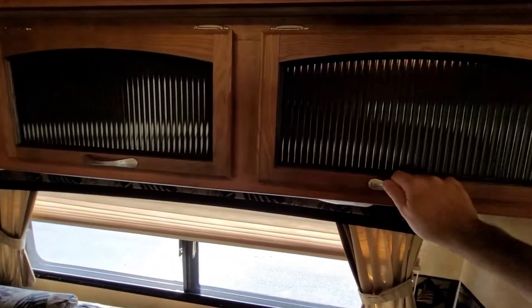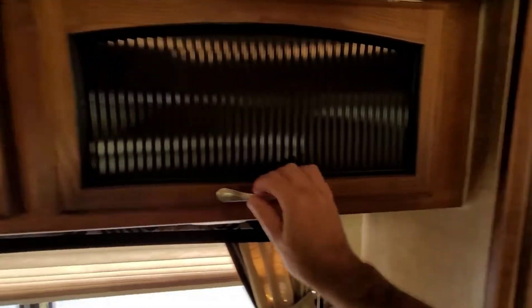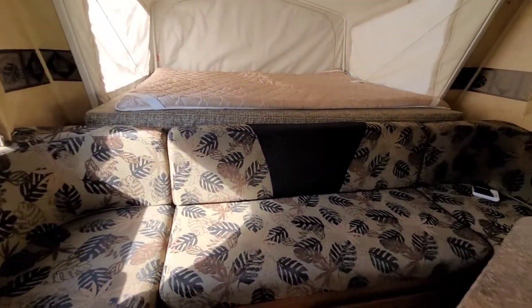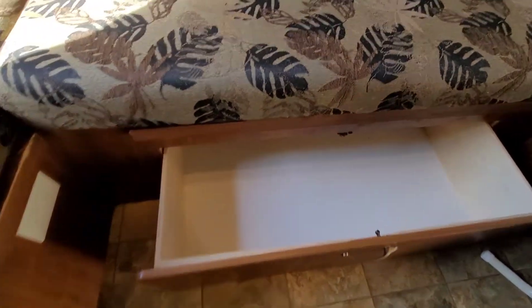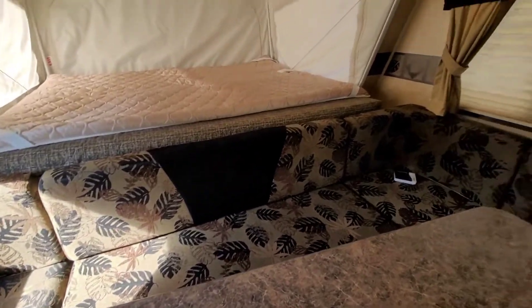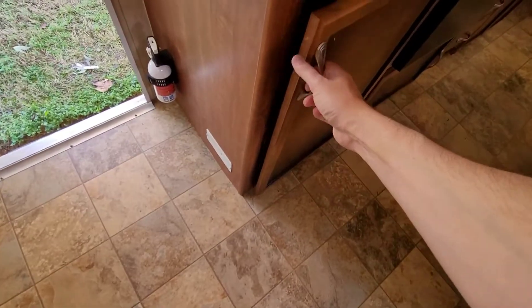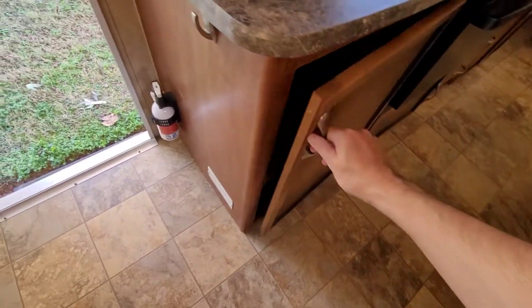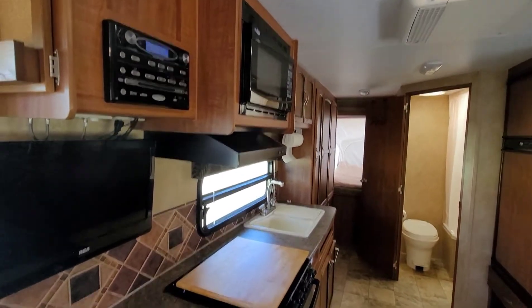Ton of storage throughout — storage up top, and down here underneath the dinette there's large, very deep storage, great for bedding or whatever you need. Lots of storage throughout, which isn't typical in this size but is available with this floor plan.